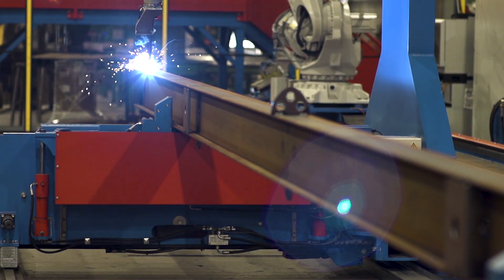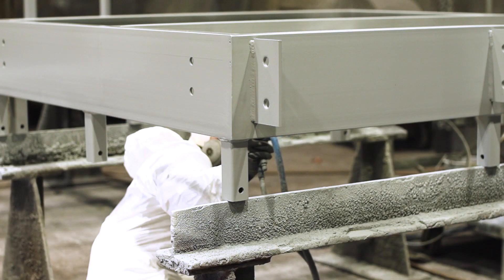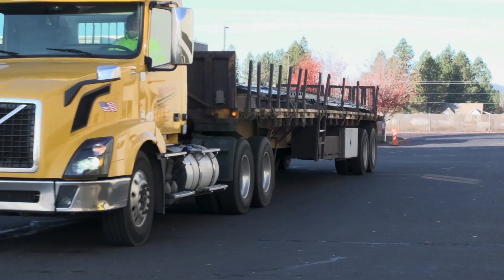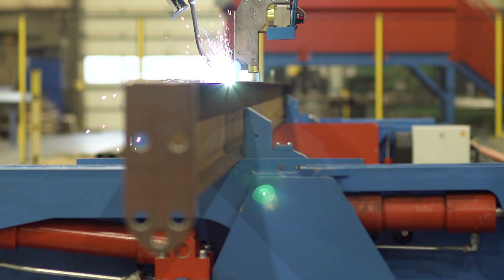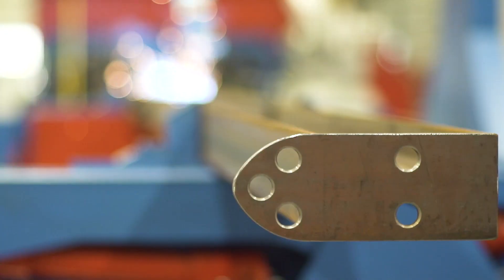One side is the Peddinghaus assembler, followed by more fitters, more welders, then comes paint, and then following paint, shipping. So we have a layout of a shop designed with one thing in mind: fast track and being very productive, touching the steel as few times as possible.